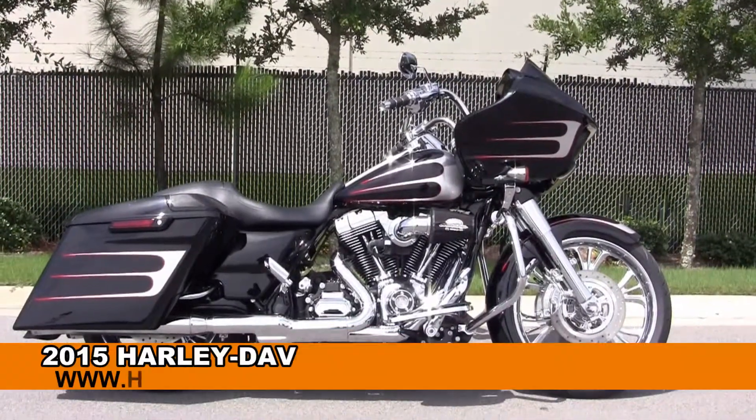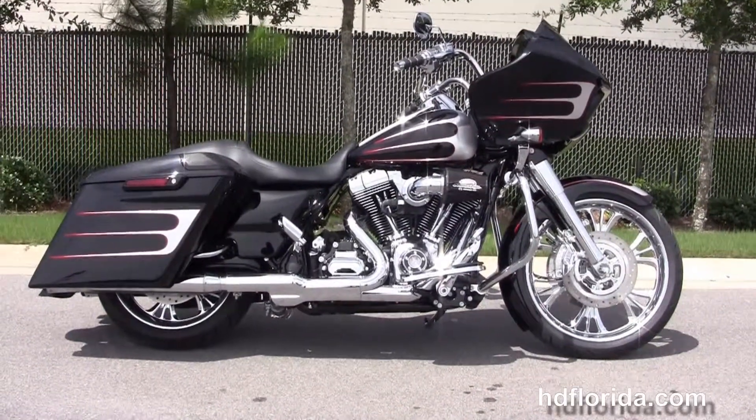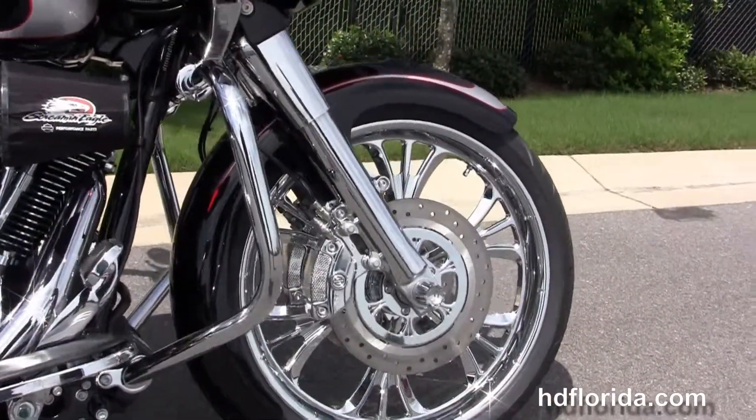Welcome everyone to the world-famous Harley-Davidson of Florida. Today I have for you this heart-pounding brand-new 2015 Road Glide Special — a custom one-of-a-kind Cutthroat Customs Special Edition bike.